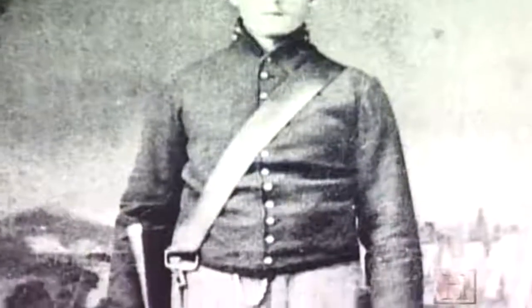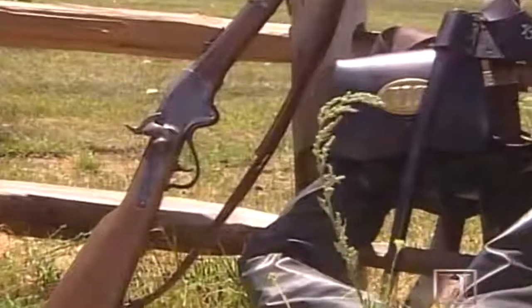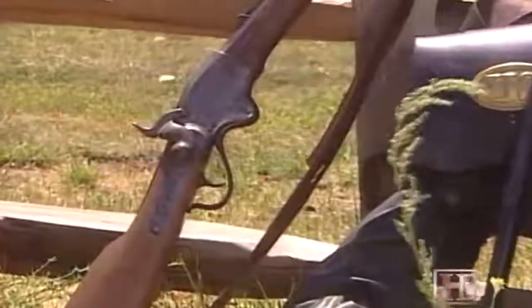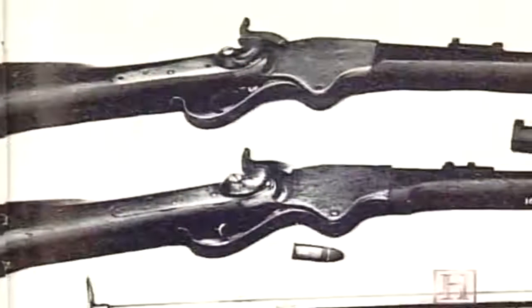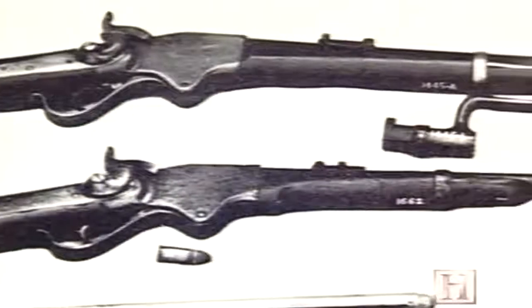By 1863, the Spencer was fast becoming the weapon of choice. Its unique use of self-contained cartridges also gave the Spencer another unexpected quality immensely valuable to Union forces — the Confederates captured a large number of Spencer rifles and carbines during the war, particularly in 1864, and Confederate ordnance facilities tried to manufacture Spencer cartridges. But they never had the technical capability to spin a copper case and therefore could never make the ammunition. Confederates lucky enough to pick up a Spencer on the battlefield had use of it only as long as they could capture ammunition.